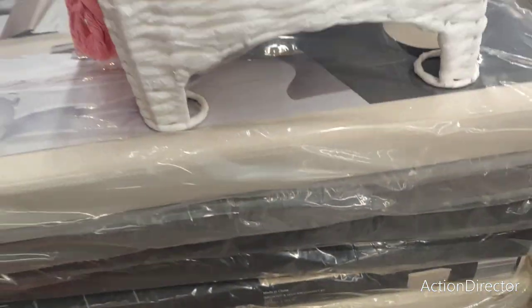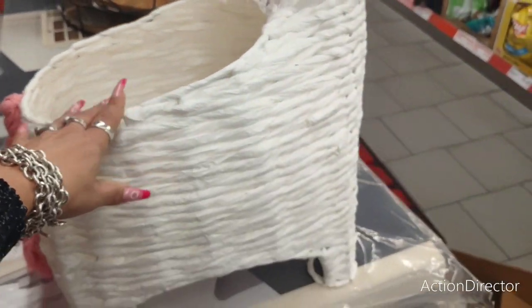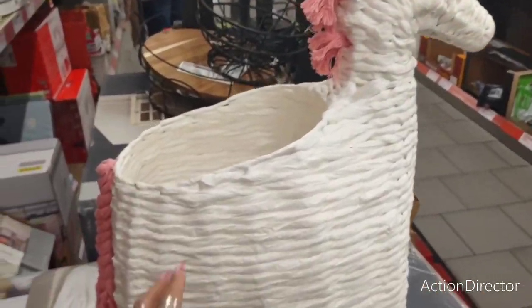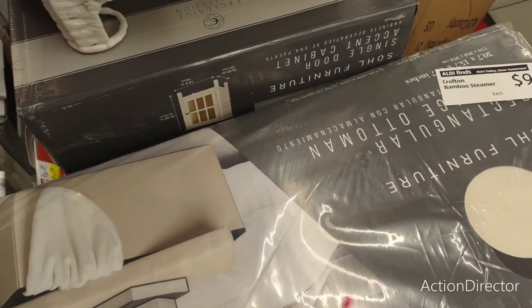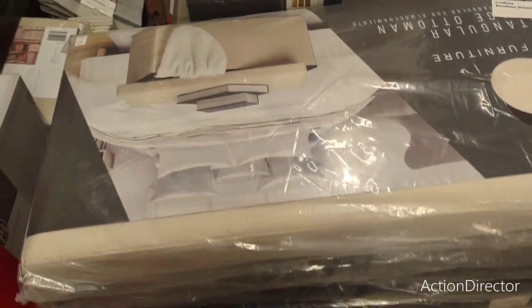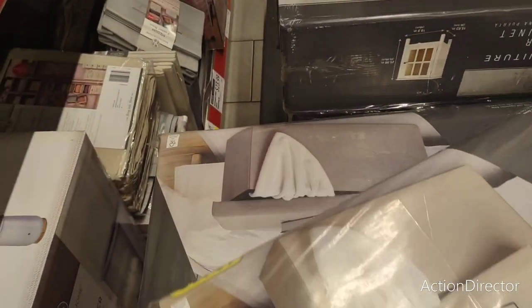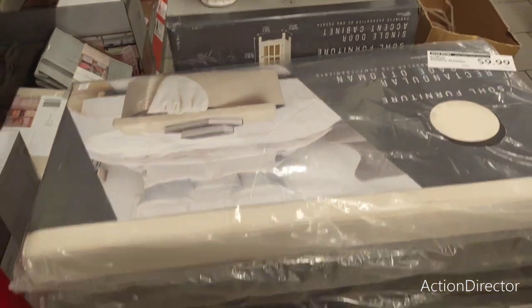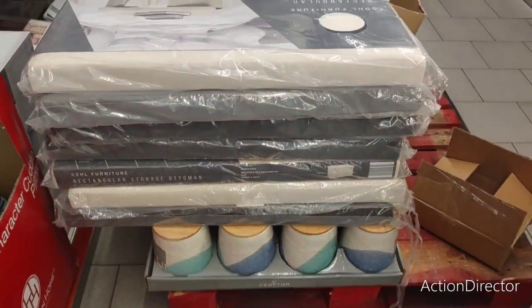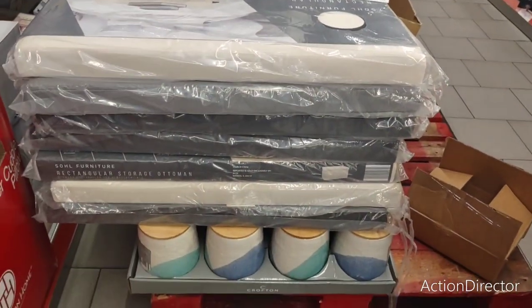They also have these ottomans, which look really nice. There's a $4.99 one — I don't know what this price is, but that's cute for children — would be cute for my niece. These ottomans are heavy so I'm not going to try and move them. This is what's on the palette and stuff they have to get out.